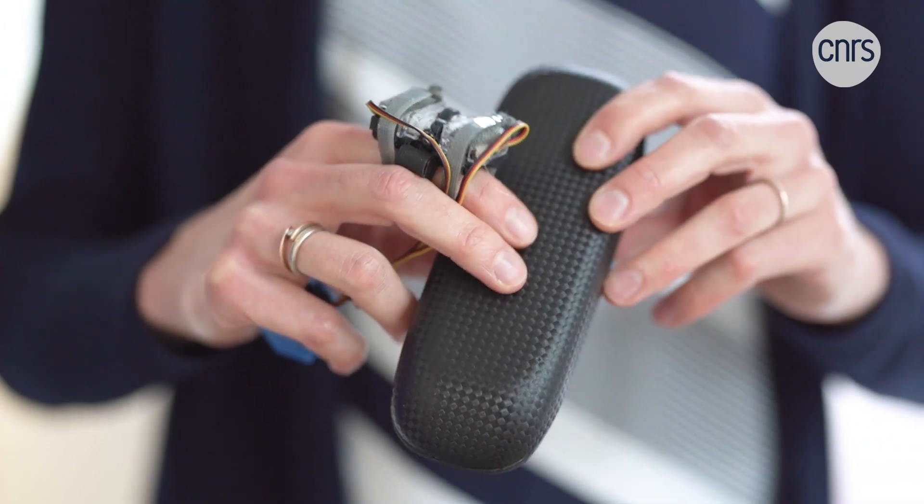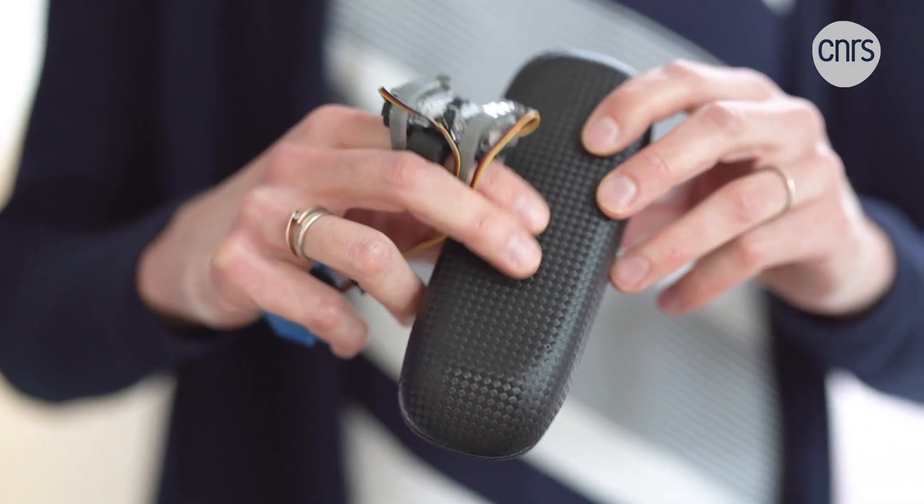Virtual reality enables us to create almost any object and manipulate it. So in order to produce the sensation of touch as if we were handling it for real, we take objects from the real world and use haptic devices to enhance their attributes, whether that's their geometry or their physical properties.